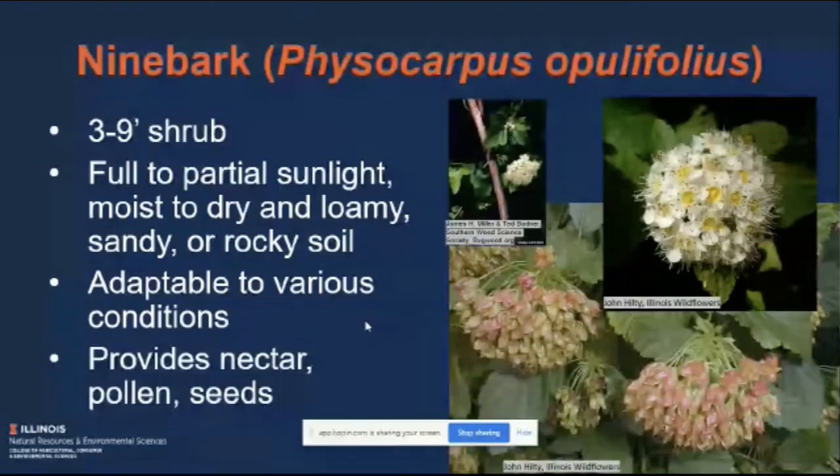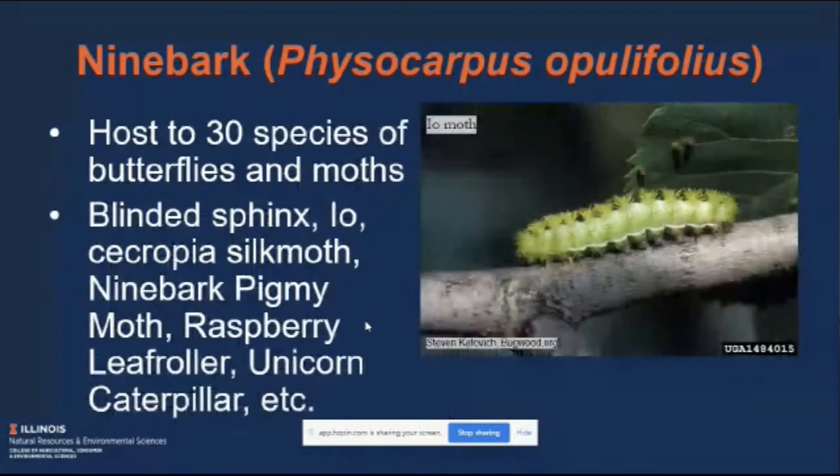Up next is ninebark, three to nine feet tall, preferring full to partial sunlight and moist to dry loamy, sandy, or rocky soil — again pretty adaptable. It provides nectar, pollen, and seed resources for wildlife. Ninebark is host to 30 different species of butterflies and moths, including the io moth, blinded sphinx, cecropia silk moth, ninebark pygmy moth, raspberry leaf roller, and unicorn caterpillar — some pretty unique names.